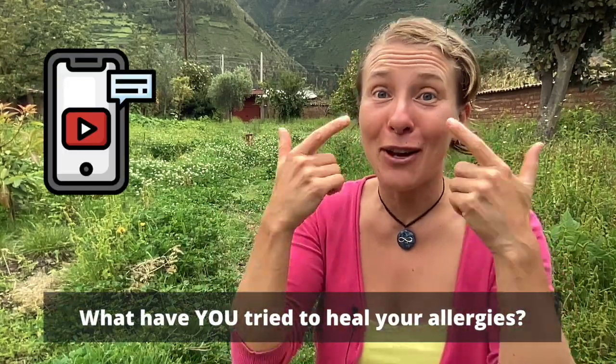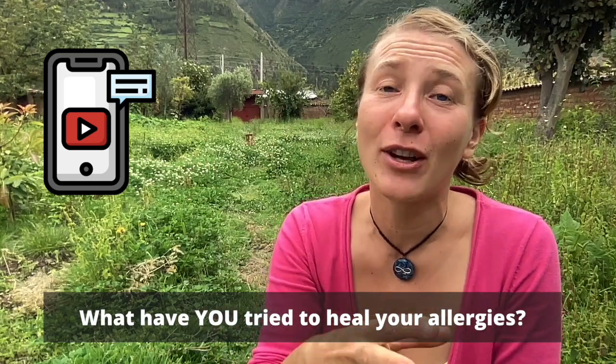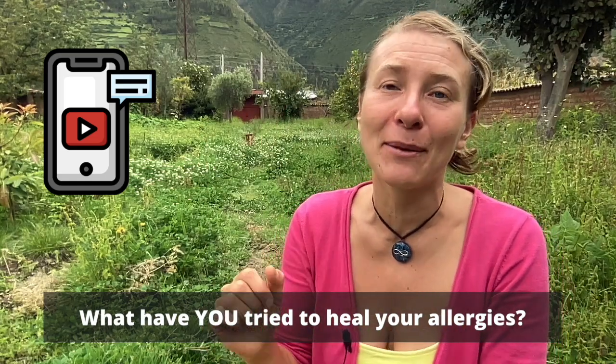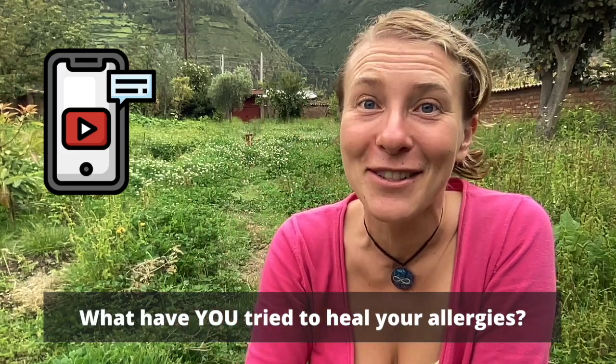Before we come to the number one secret that helped me heal my allergies — my best friend in daily use — and the bonus tip at the end, the supplement that will help you address symptoms and root cause at the same time, I want to know from you: what have you tried to get rid of your allergic rhinitis that did not work? It's okay to vent a little, because you've been cheated on. It's not your fault you're still dealing with seasonal allergies. I just hope it doesn't take you 15 years to heal. Pause the video and comment below.